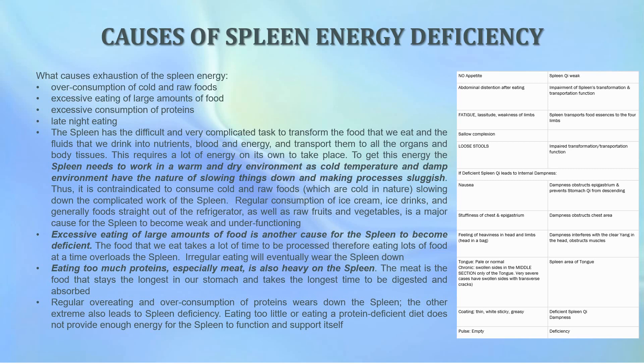It is therefore contraindicated to consume cold and raw foods, which are cold in nature, slowing down the complicated work of the spleen. Regular consumption of ice cream, ice drinks, and foods straight out of the refrigerator, as well as raw fruits and vegetables, are a major cause for the spleen to become weak and under-functioning. Excessive eating of large amounts of food is another major cause: food takes a lot of time to be processed, so eating lots of food at a time overloads the spleen. Irregular eating will also eventually wear down the spleen.